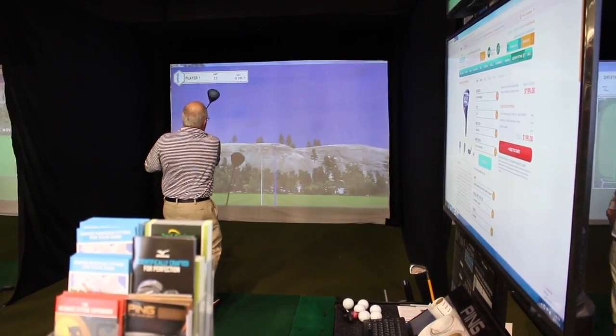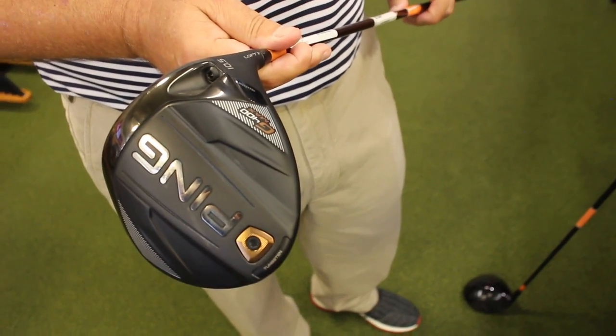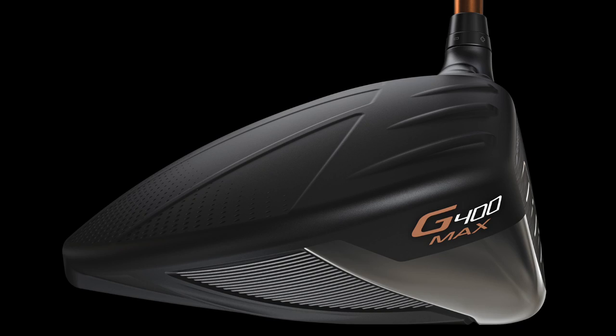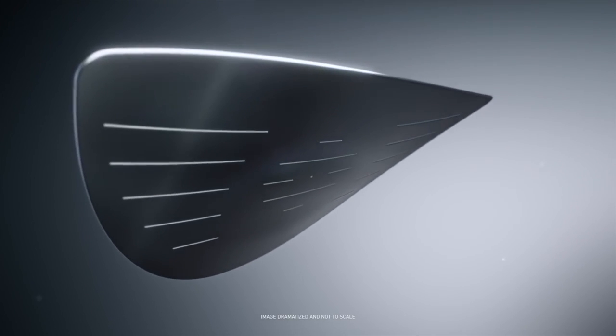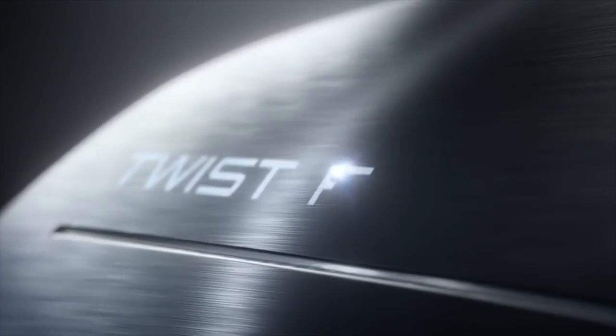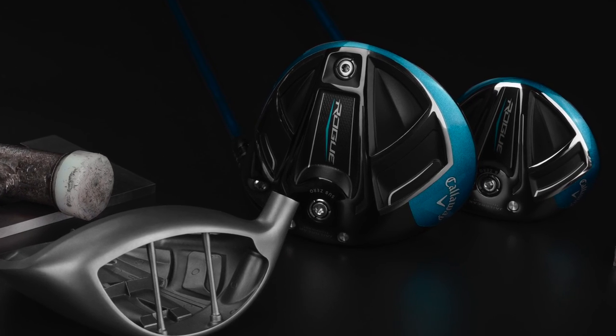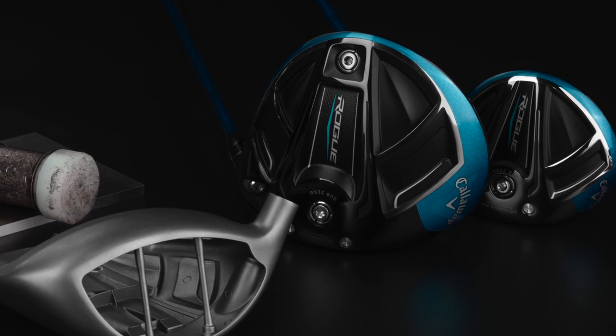Well, the trends for new drivers that are out, there are several that are working very well. The G400 Max has been good. The G400 for people who need help with the SFT to not fade it — that's still working very well and we're selling a lot of those. The new twist face from the TaylorMade M3s and M4s are doing very well, and the Callaway Rogue with that jailbreak technology has been working very well for people. Even people who have had recent technology are still getting better results with the newer clubs.